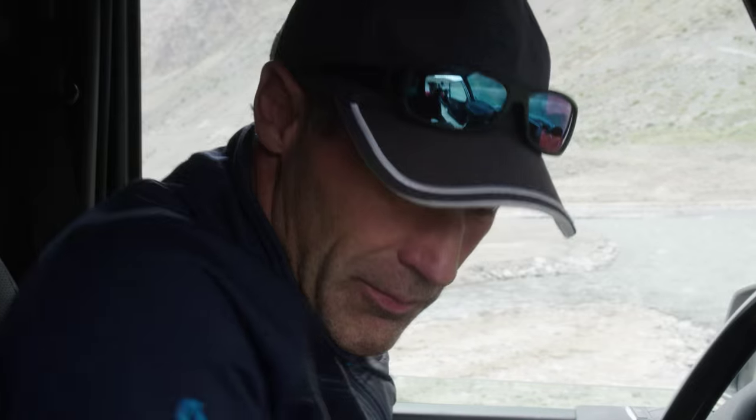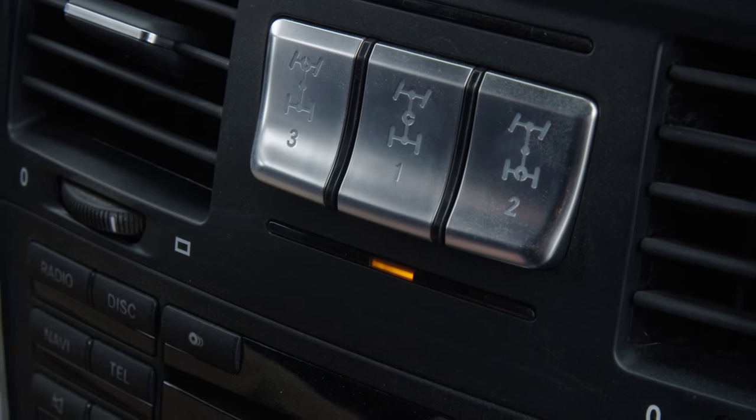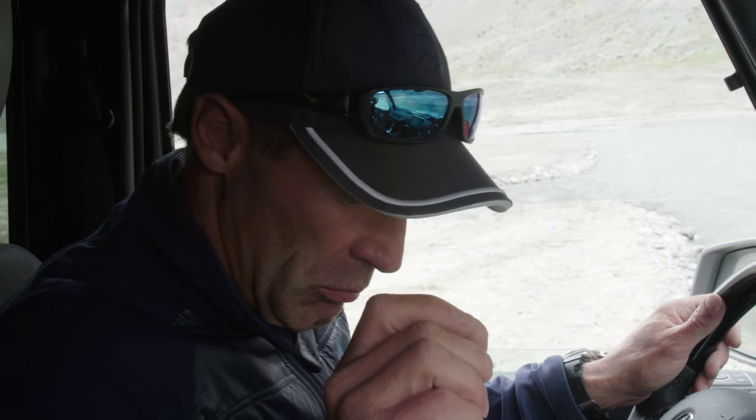Start your car, engage low range and your diff locks. Ready to go. Whoops — never forget to release your handbrake.